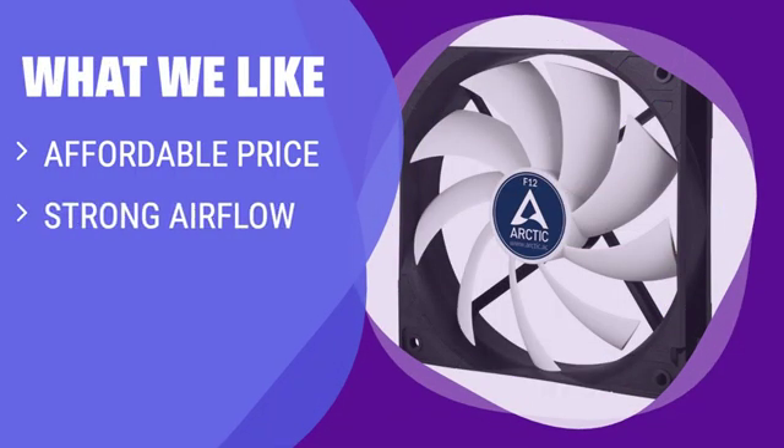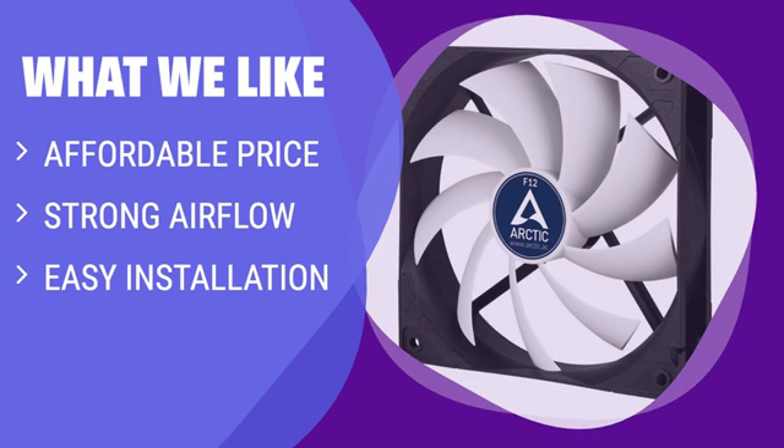What We Like: If you need a good case fan without breaking the bank, this is the one for you. With a no-frills design, strong airflow, and easy installation, it gives you everything you need. For the price, all the extras feel extraneous.